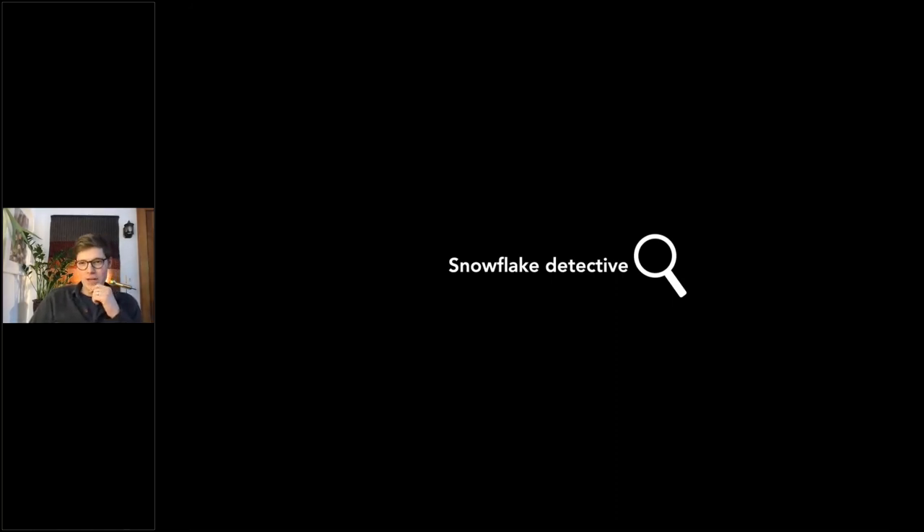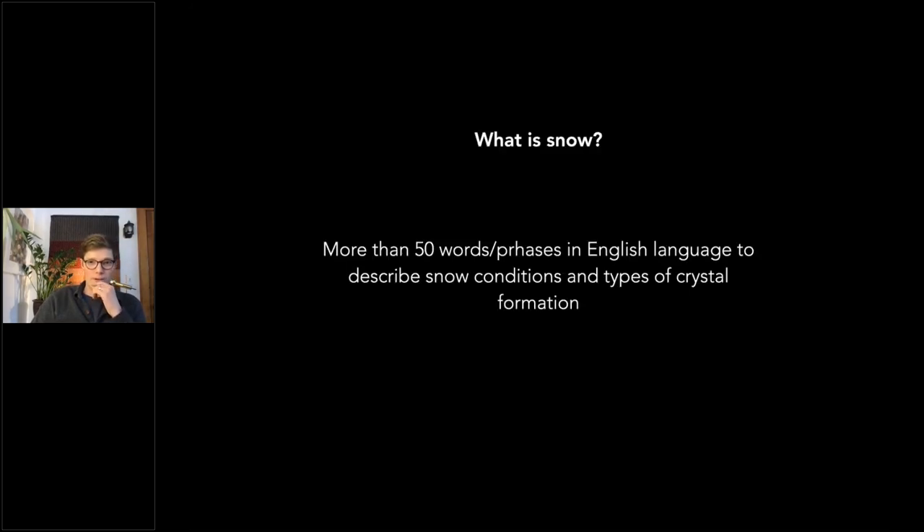I've been known to carry around a little laminated card in my wallet — because if you pull it out in the snow it'll get wet — and that card will help you identify the snowflakes you'll encounter. But before we start IDing crystal structures, what is snow? Snow has more than 50 words or phrases in the English language to describe snow conditions and types of crystal formation.